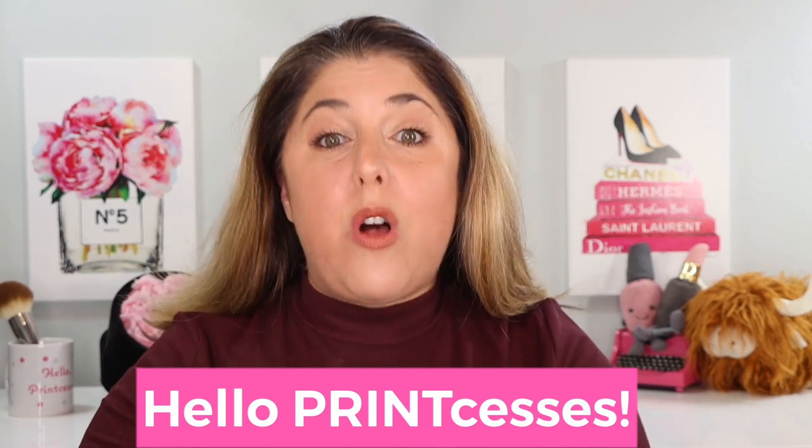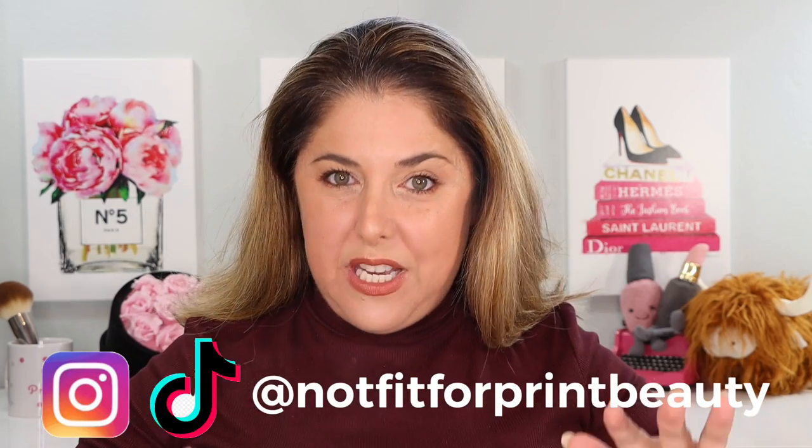Hello Printcesses and welcome back to Not Fit for Print Beauty with me, Rebecca. Today we have a lip video.